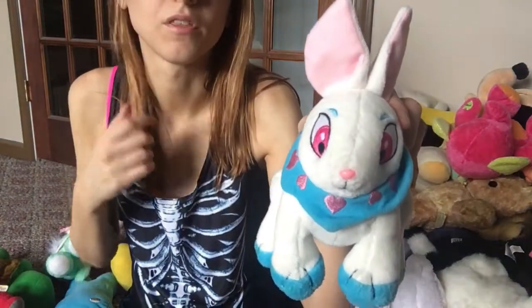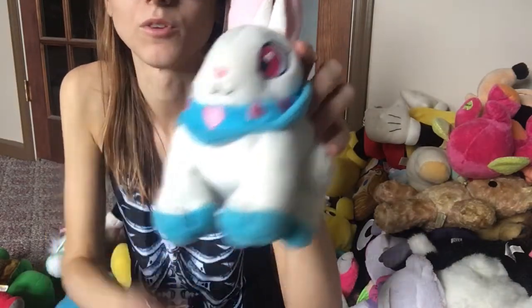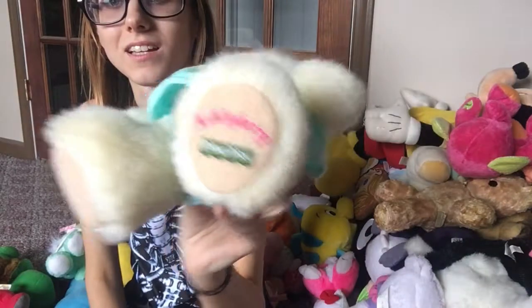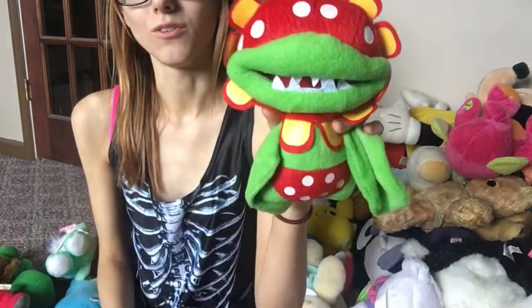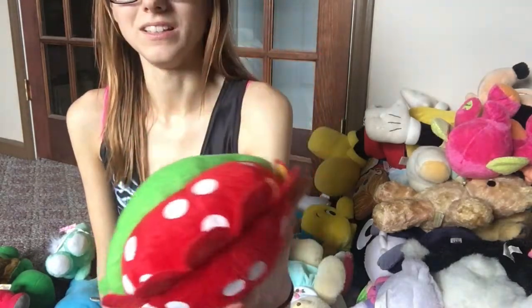If you're not familiar with Neopets, this one is a Cybunny — they were very very hard to get in the game from what I remember. I also have an Ashley Barry Fisher Price that I got on a trade on a Facebook group. There she is, this little queen.